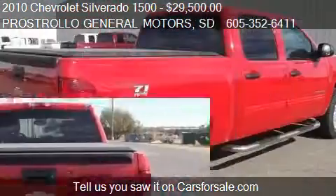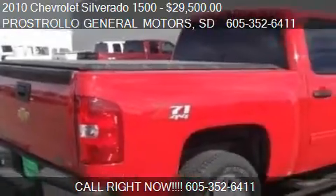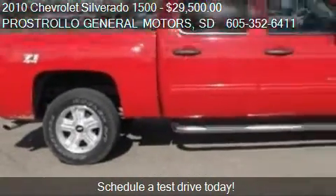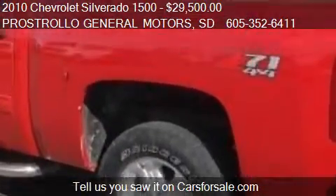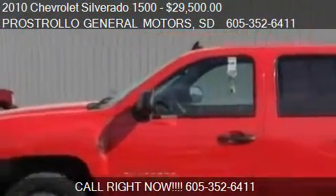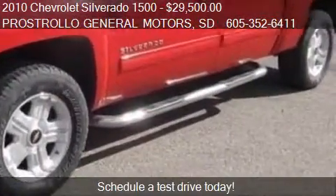This 2010 Chevrolet Silverado 1500 has just over 25,701 miles. Call us at 605-352-6411 or stop by our lot. Find us at 500 4th Street NE here in South Dakota, on our website, or check us out on CarsForSale.com.